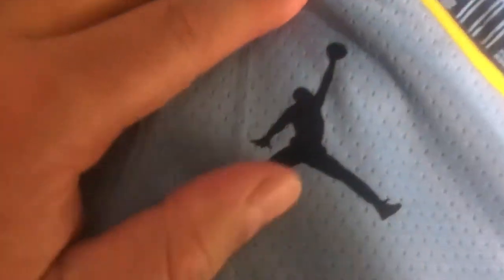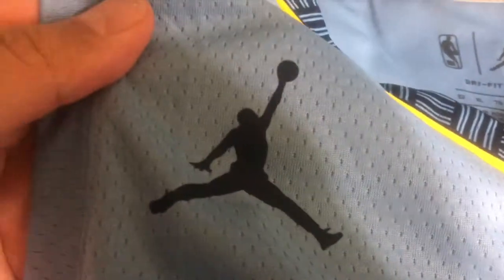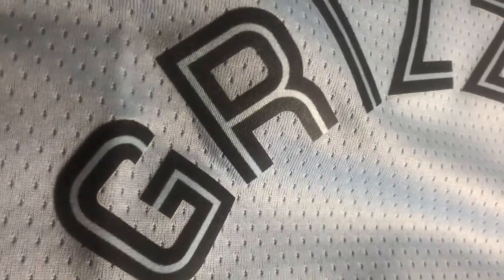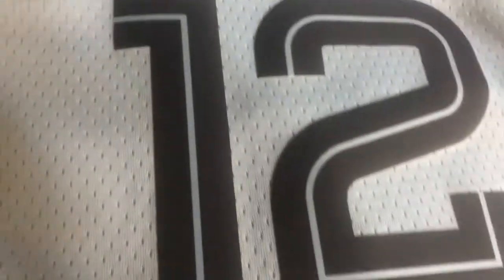This is a Jordan brand jersey and nothing on here is stitched, just like all Swingman jerseys now by Nike. You've got the Jumpman logo here, you've got Grizzlies, number 12 — everything is heat pressed, same mesh material throughout.